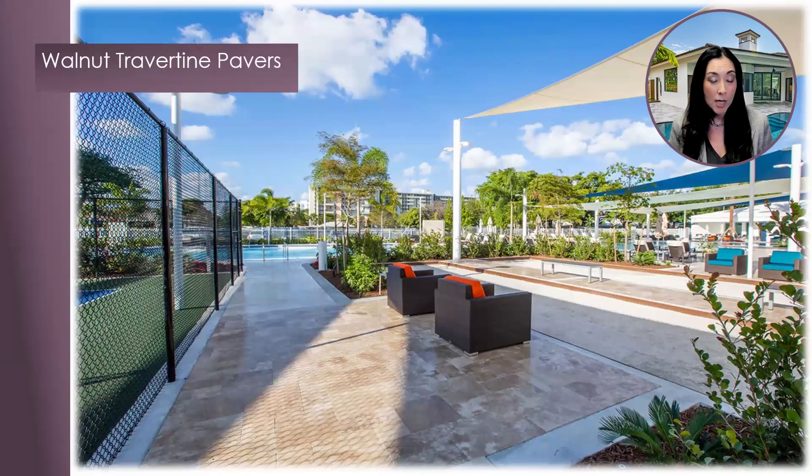Continuing on with the same project, the seating areas on either side of the shuffleboard court also share the same walnut travertine pavers to complement and accessorize the space. Do you see the natural shade variation within the walnut travertine? How gorgeous is this? To know that the material will never fade from sun exposure and will look just as beautiful 10, 20, 30 years from now is absolutely amazing. Natural stone is the best choice when you're working on a project that has a long lifespan.